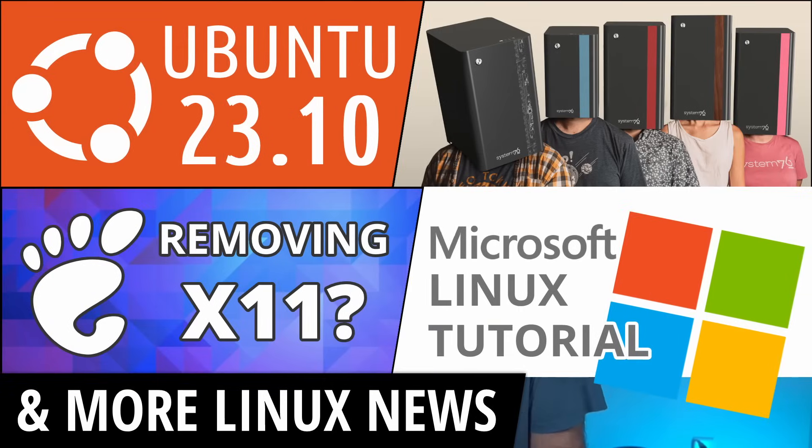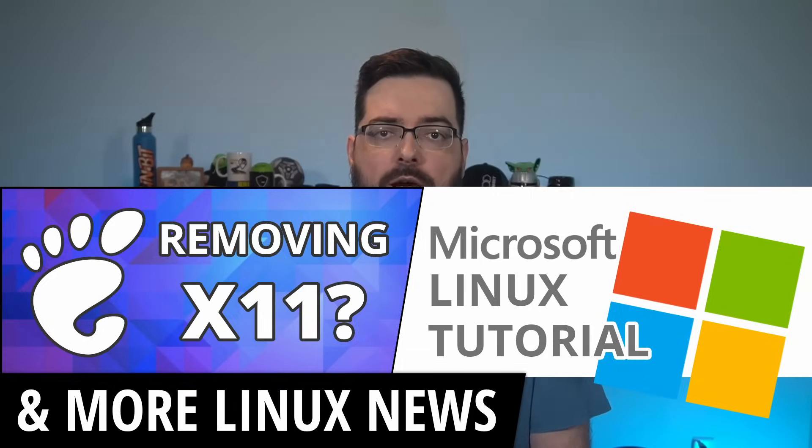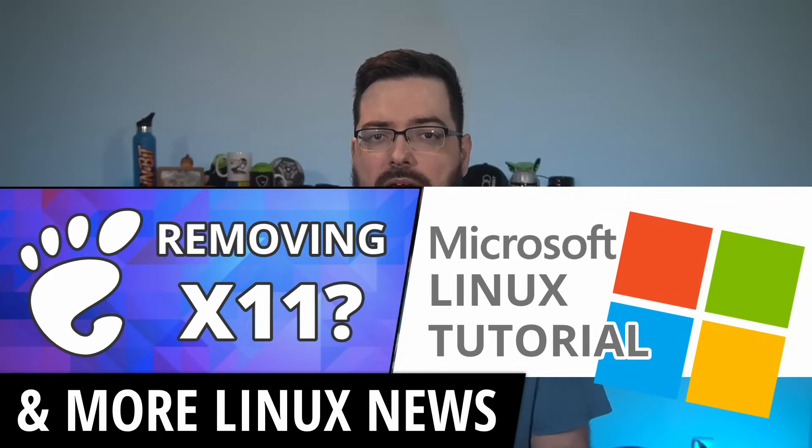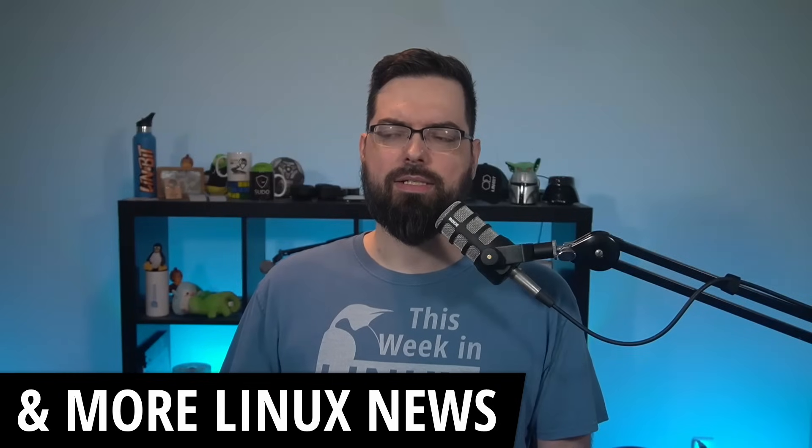Ubuntu was making waves with the release of Ubuntu 23.10. System76 announced a new version of their Thelio line, and GNOME might be on the verge of removing XORG. We also got some interesting news from Microsoft — they made a tutorial for installing Linux. All of this and so much more on this exciting and possibly Twilight Zone episode of This Week in Linux, your source for Linux good news.